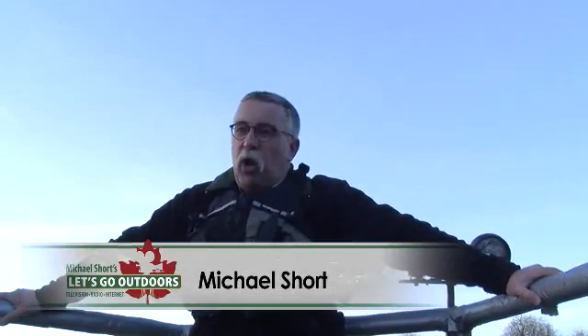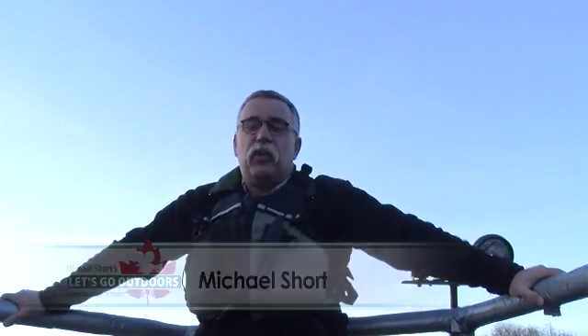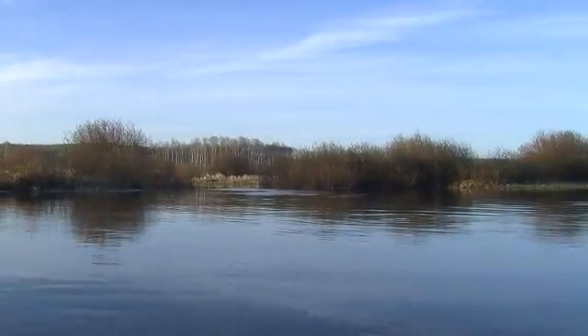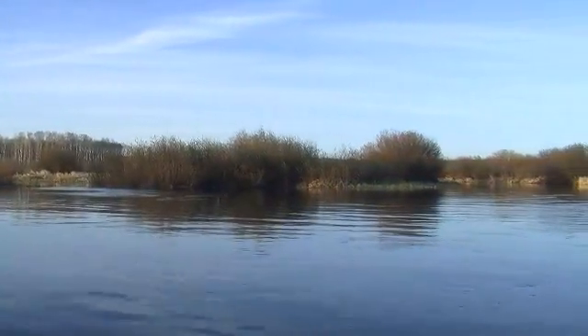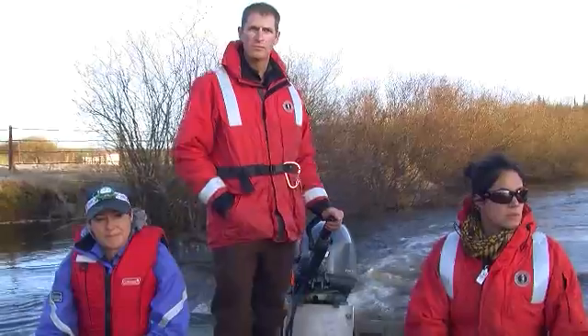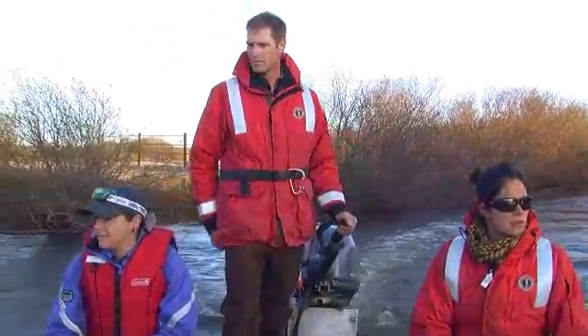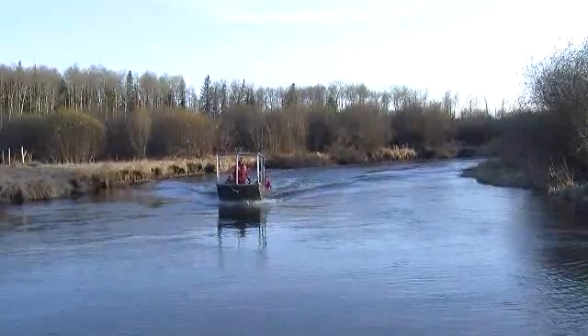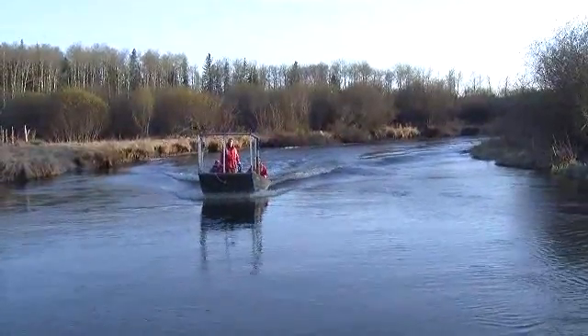We are on the Owl River looking for walleye spawning areas with the Alberta Conservation Association. The Owl River is a major spawning tributary for walleye out of Lac La Biche. Biologists from the Alberta Conservation Association are on the river to determine where walleye are spawning and to take stock of this important habitat.